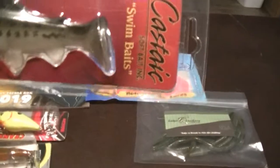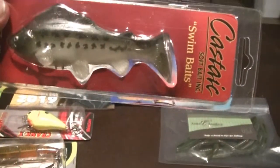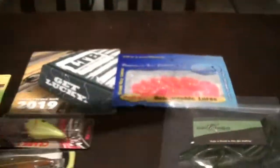We have a large paddle tail type lure with a hook out the top, as you can see. I can't tell if there's one out at the bottom or not — nope, I don't think there is. But there's a hook out of the top there, so that looks pretty good.